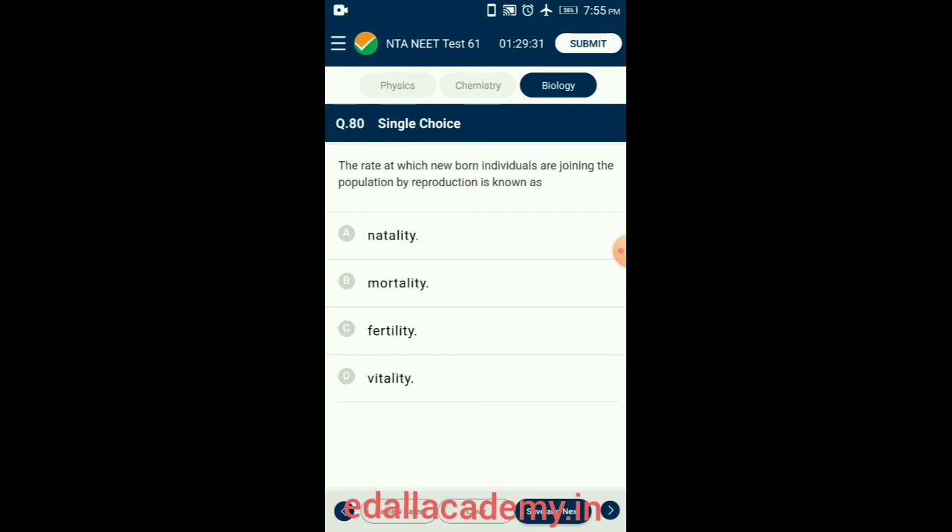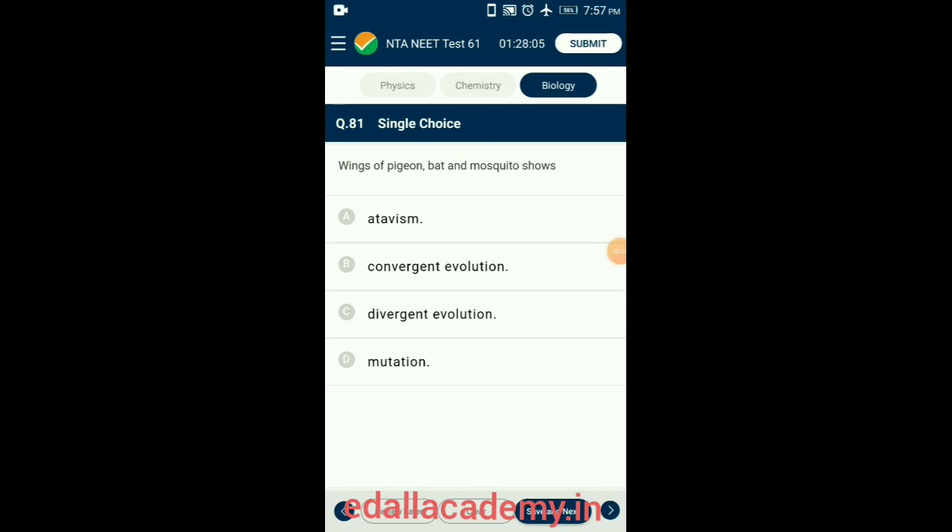Question 80. The rate at which newborn individuals are joining the population by reproduction is known as natality. The number of offspring produced per unit of population by reproduction is called natality or birth rate. So the answer is option A: natality.